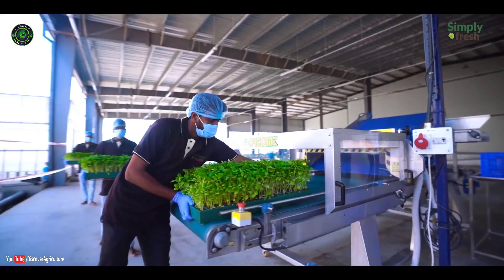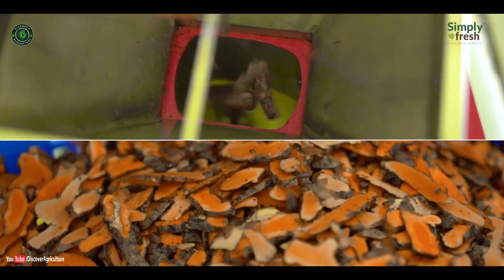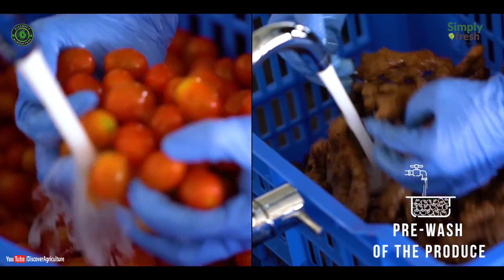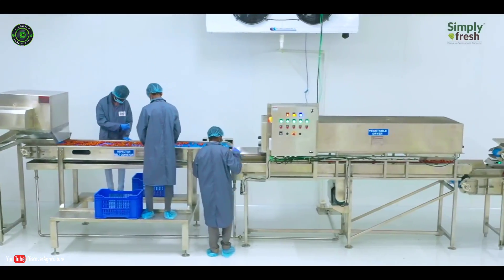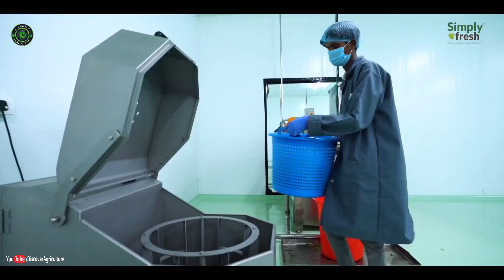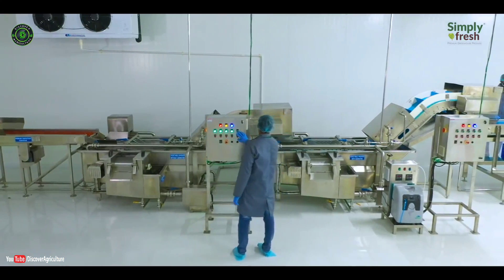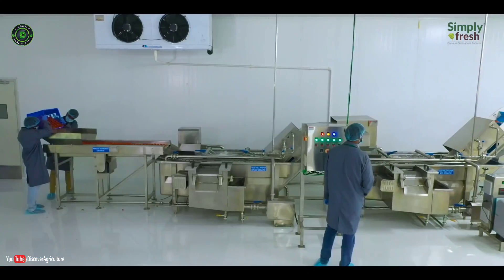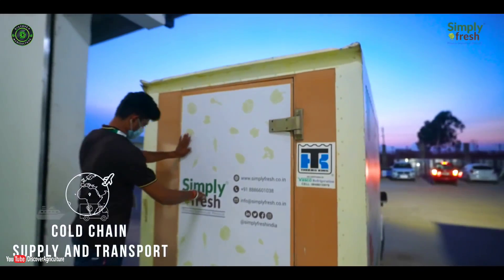The post-harvest management team ensures that all the plants are treated as per customer specifications. The pack house team ensures that the fresh produce is washed and then dried using a centrifugal drying machine. The produce is then cut, processed, and packed using state-of-the-art equipment, before being dispatched to various industries.